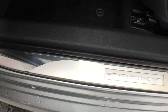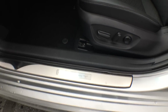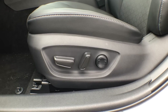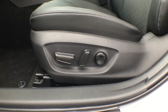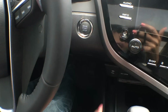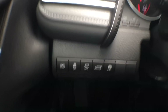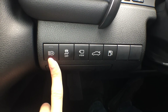A couple more things to point out: our door sills are absolutely stunning — minor details really make this car come to life. We also have our eight-way power adjustable driver's seat, which I think is both a great convenience and safety feature. It is a push-to-start vehicle, so foot on the brake and push that button — easy as that, your engine has started.